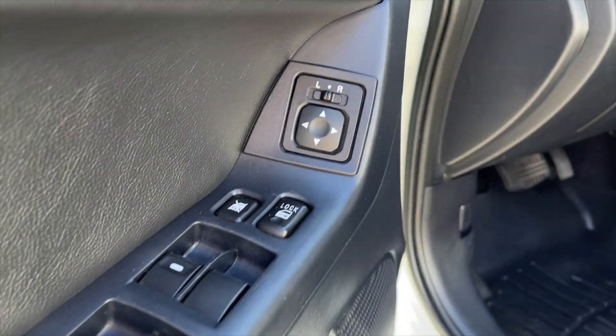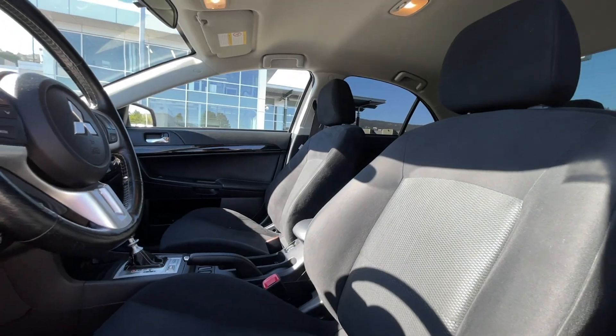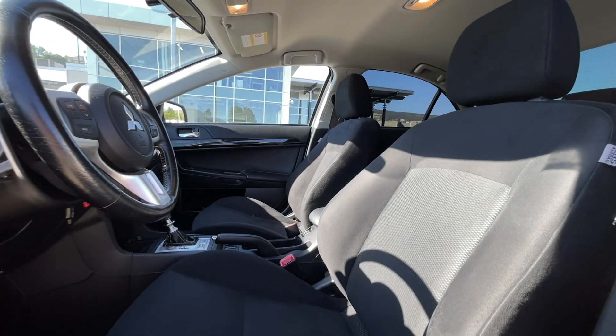For your power interior accessories you get power mirrors, power locks, and power windows. For your interior, this is a five-passenger vehicle with black cloth interior seating.